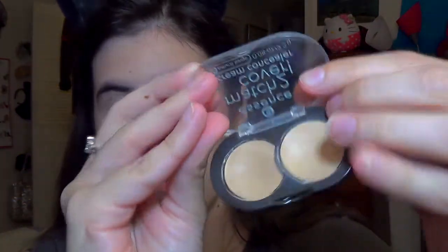Next I use a concealer to cover up any blemishes on my face. This is the Essence Match 2 Cover Concealer. I just spot it over this one big pimple and then buff it in with the kabuki brush.